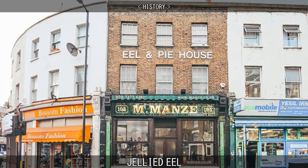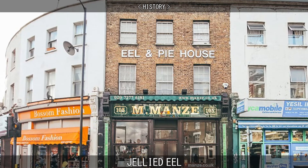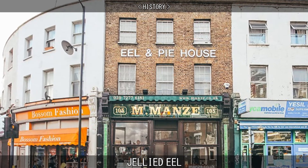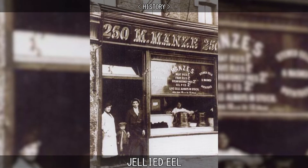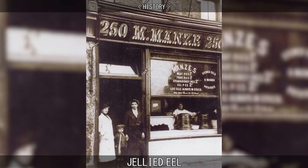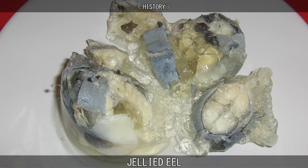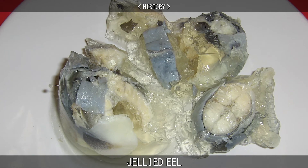The earliest known eel pie and mash houses opened in London in the 18th century, and the oldest surviving shop, M. Manns, has been open since 1902. At the end of the Second World War, there were around 100 eel pie and mash houses in London. Now there are very few, although jellied eels are sold in some of the capital's delicatessen shops and supermarkets.